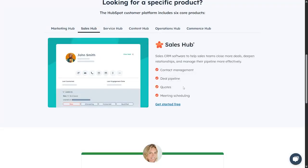There's also the Sales app. The sales CRM software helps sales teams close more deals, deepen relationships, and manage their pipeline more effectively. Features include contact management, deal pipeline, meeting scheduling, and more.